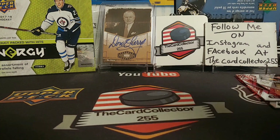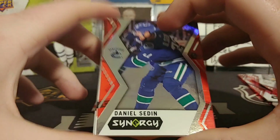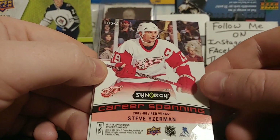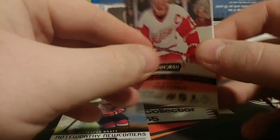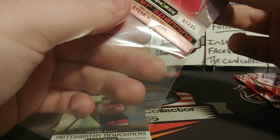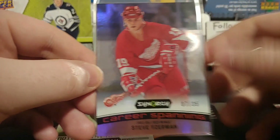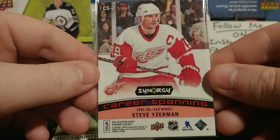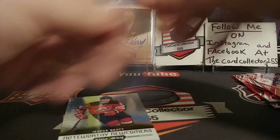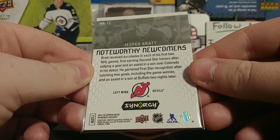Let's grab a pack from the middle. We got a Sundin. And a Detroit card — so it is a Detroit box. Oh, it's upside down, it's got to be something, and it is! Wow — Steve Yzerman, numbered out of 35. Definitely makes the box a little bit better. Hopefully we do pull an autograph very soon — they're about one per two inner cases, or one in five boxes. That is an awesome Yzerman Career Spanning card. And we got a Jesper Bratt Newcomers.